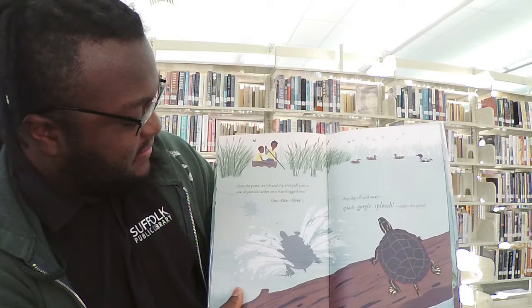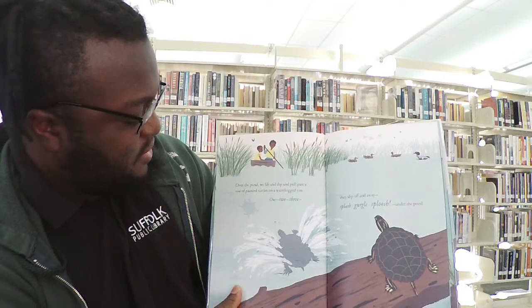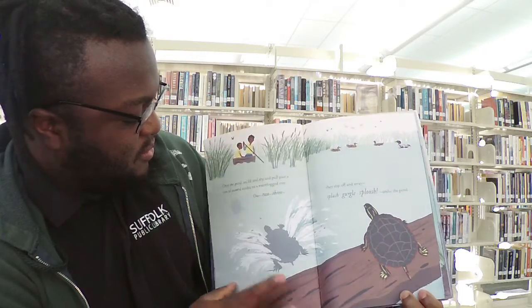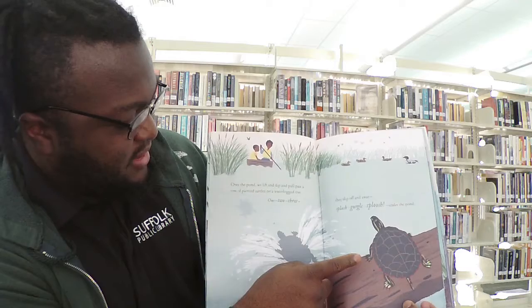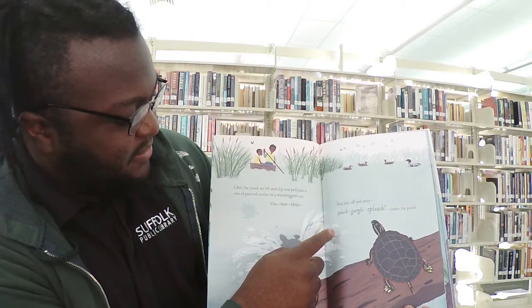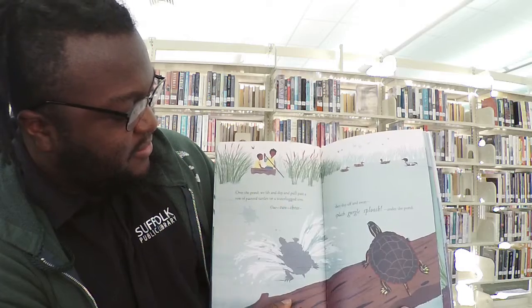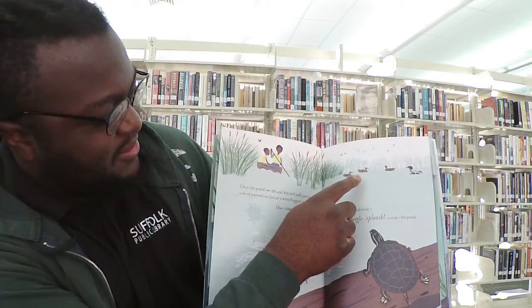Over the pond we lift and dip and pull past a row of painted turtles on a waterlogged tree. One, two, three. They slip off and away. Splash, sploosh. Under the pond. There's ducks back there too. Do you see them?